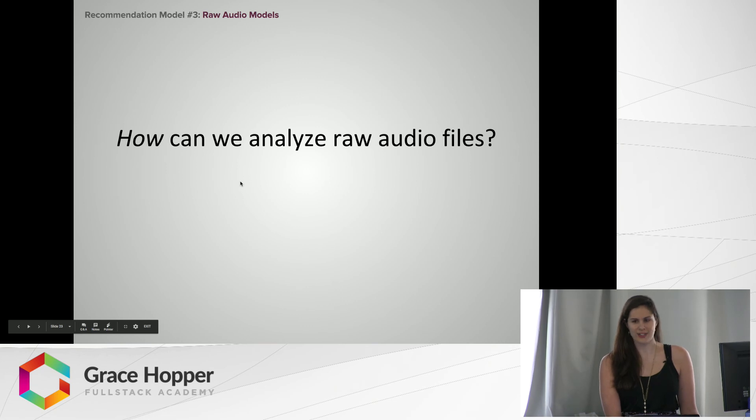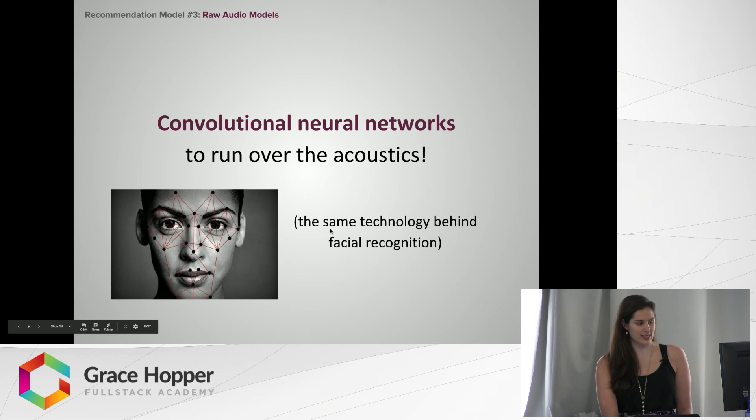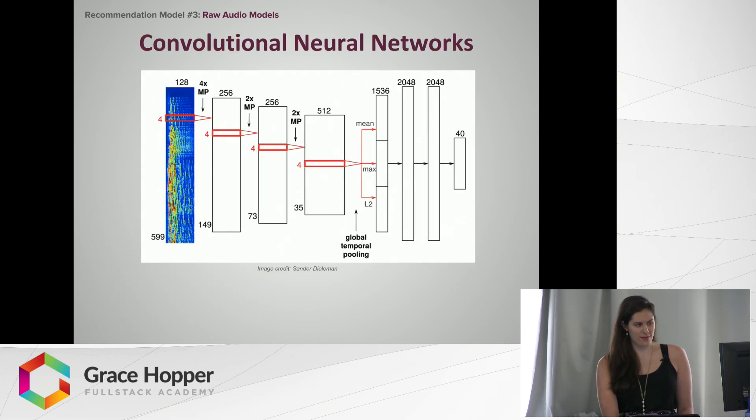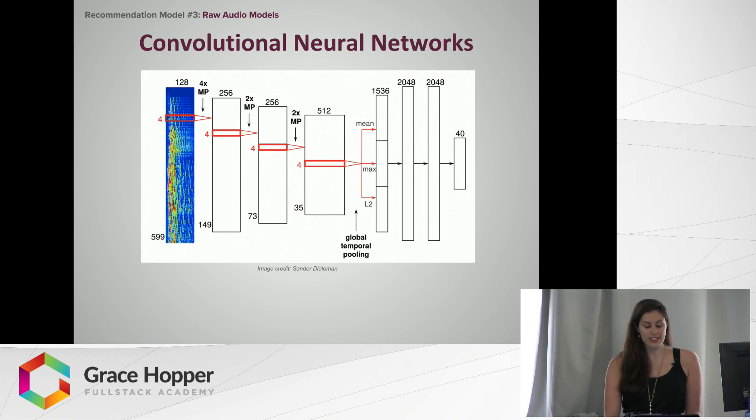But how can we analyze an audio track? Convolutional neural networks are run over the acoustics — the same technology used in facial recognition. This particular neural network has four convolutional layers and three dense layers. The inputs are time-frequency representations of audio frames, concatenated to form a spectrogram. They go through these layers, and after the last layer there is a global temporal pooling step, which pools across the entire time axis to compare the whole song with itself, computing statistics across the duration of the song. It then gets put to the output layer, which predicts characteristics of the song's personality — does it have a high tempo, high danceability, is it acoustic? All of these can be found with pretty high accuracy just by running these neural networks on the audio file.